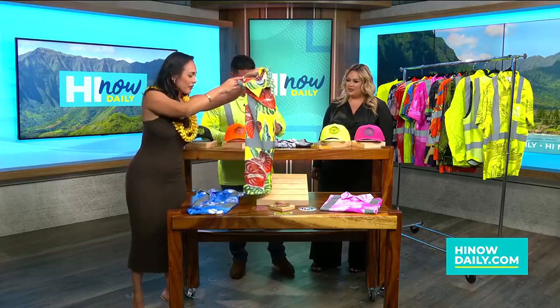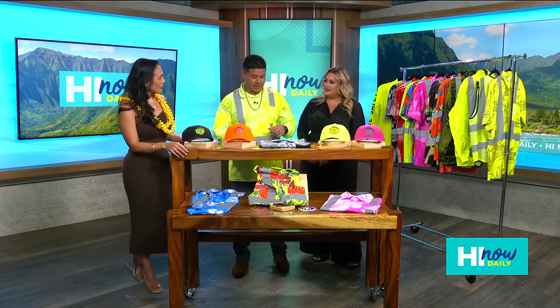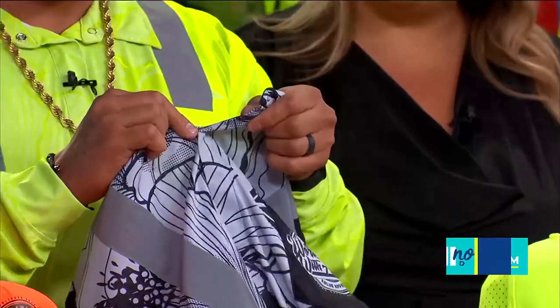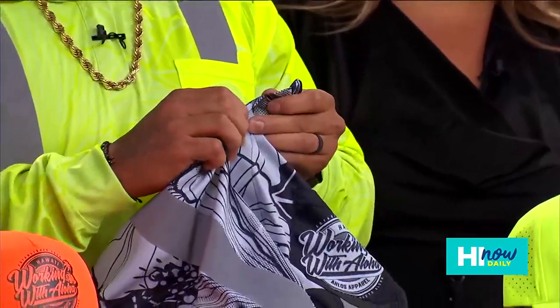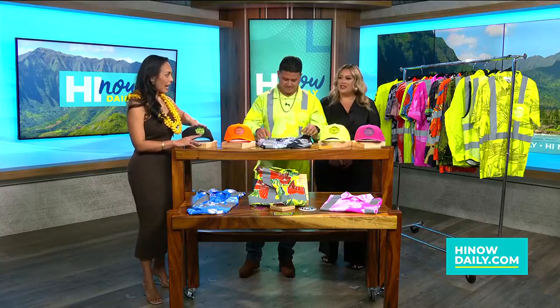And then what are these made out of? So these are 100% polyester, they're real comfortable and very durable. One of our special features I like to show off is these are snap buttons, so they're real easy to put on and off — you don't have to fight with buttons, it's real quick and simple. You guys also have stickers, hats, all kinds of stuff.